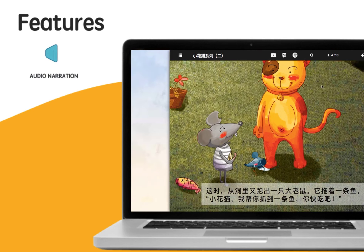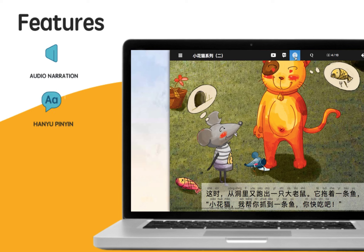Such as audio narration. 这时，从洞里又跑出一只大老鼠。它拖着一条鱼，说，小花猫，我帮你抓到一条鱼，你快吃吧。And pinyin.